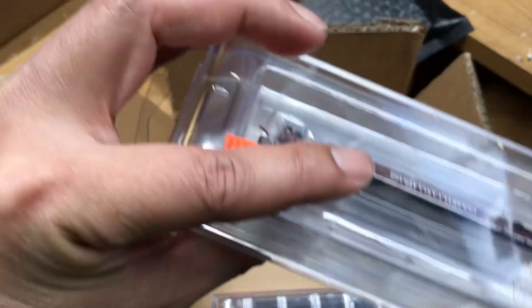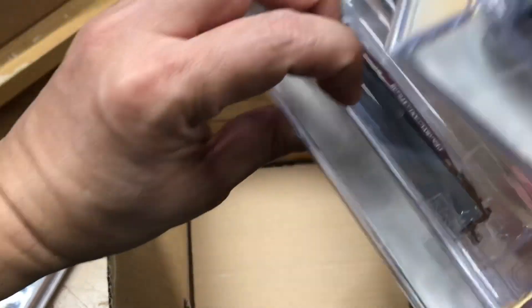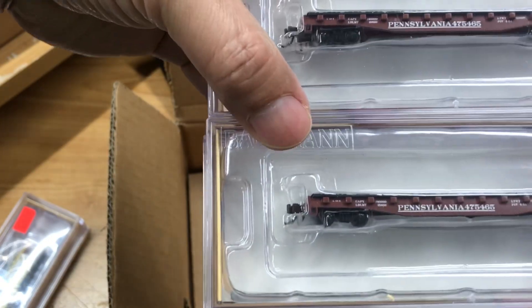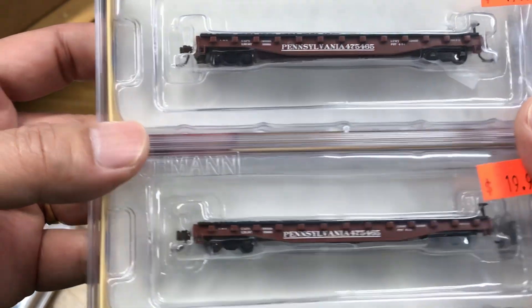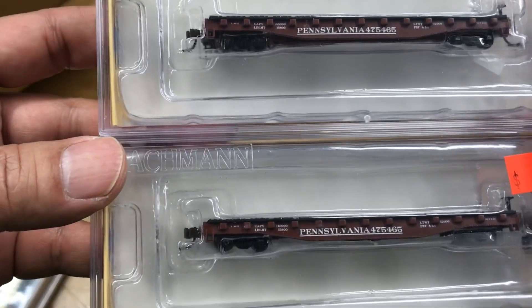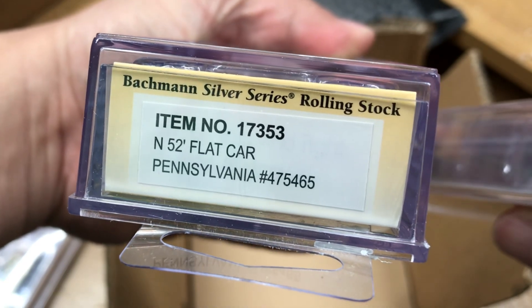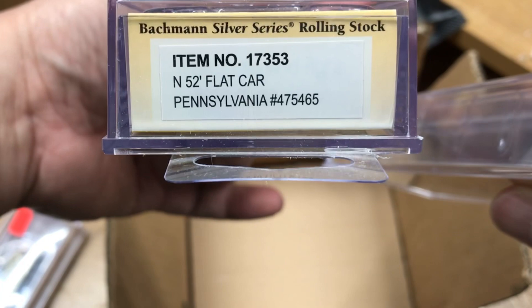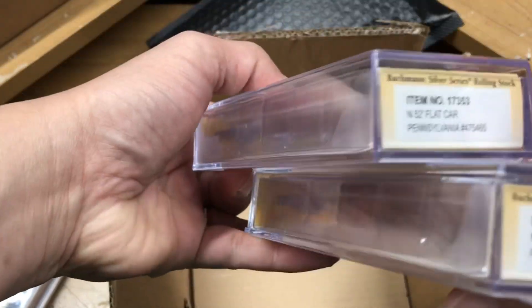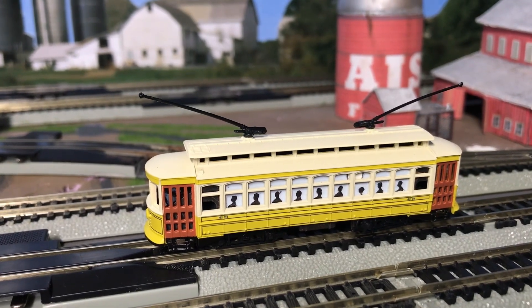I also got two of these flat cars — Pennsylvania 52-foot flat cars. So I got two of these. But wait, there's more.